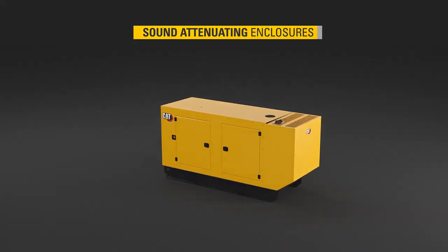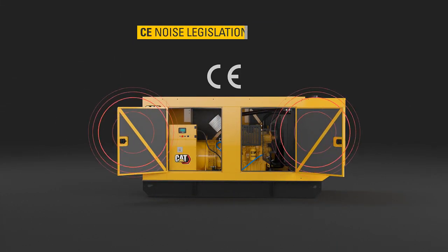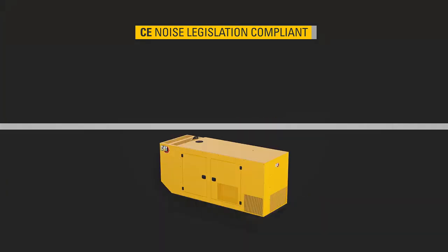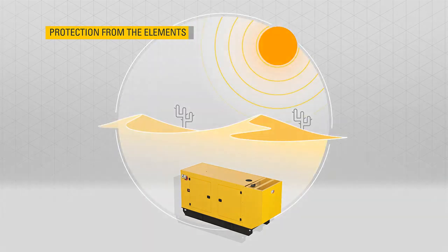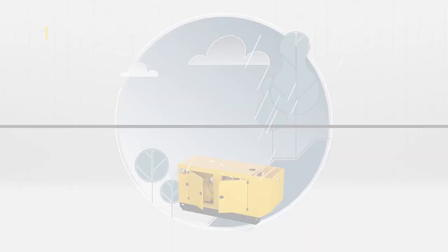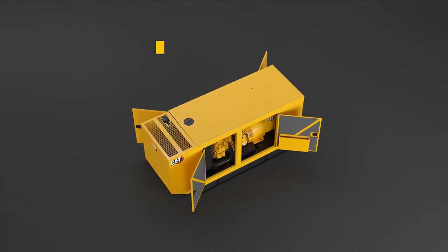Our factory designed and manufactured sound attenuating enclosures meet CE noise legislation levels and provide additional protection from the elements, with the capability of operating in high ambient and extreme conditions. A sloped roof ensures optimal water runoff in wetter climates, and large doors on both sides of the enclosure provide ample access to all serviceable components.